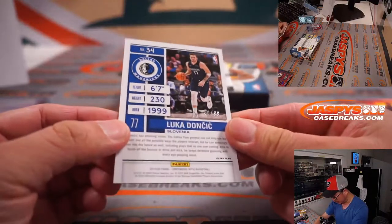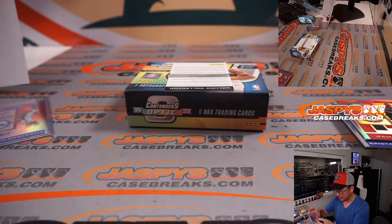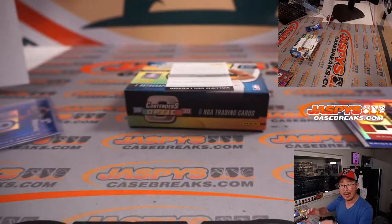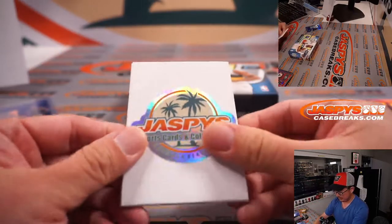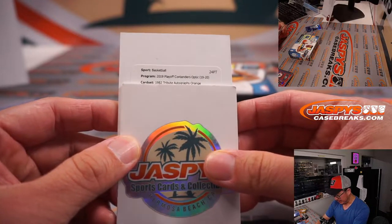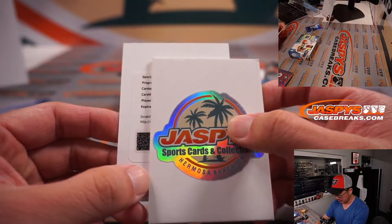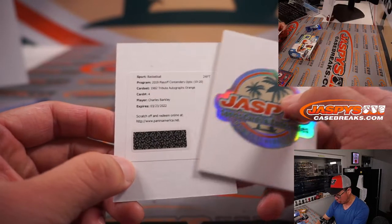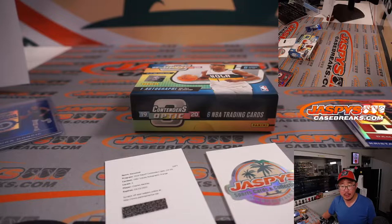There's the Luka Doncic, 46 out of 99. That's second-year Luka. I think even second-year Luka stuff does okay, relatively speaking. That's for Dallas and Aaron. And the Redemption is going to be a 1982 Tribute Autograph Orange. And that's going to be C.H. — Charles, Charles Barkley. Wow, nice. Now we've got to find out which edition of Charles Barkley this is.